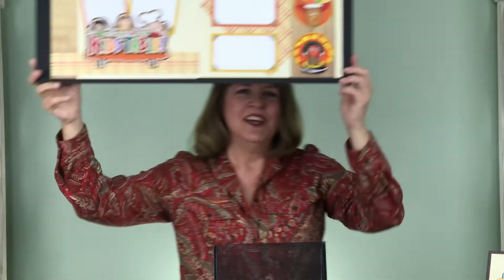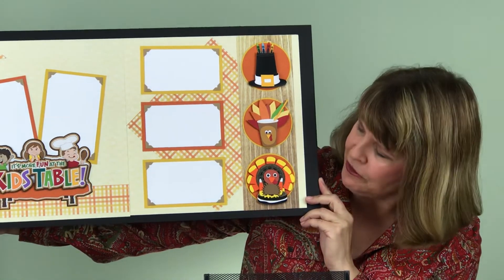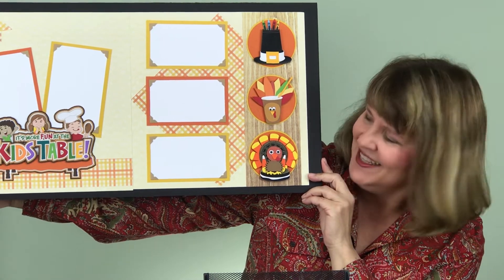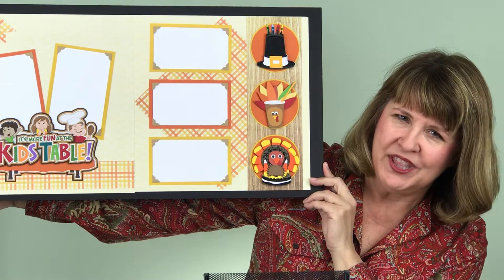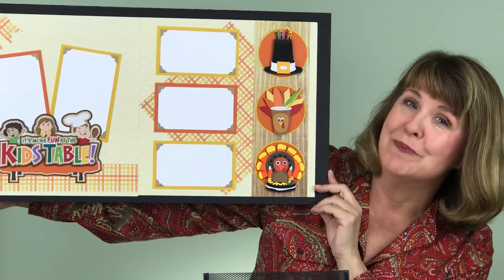Over here we've got some of the fun activities that sometimes you see at the kids table, including my favorite — the Oreo turkey bird. Made with candy corn and Reese's and all those good things, except it's not. It's all paper and perfectly acceptable for your scrapbook.